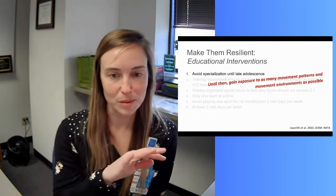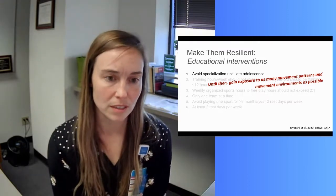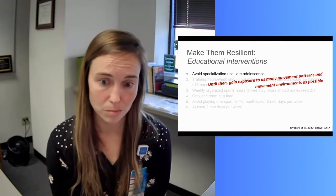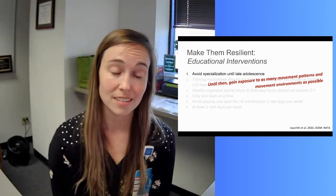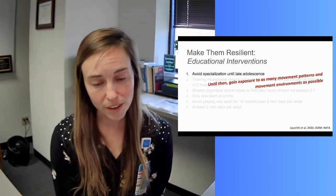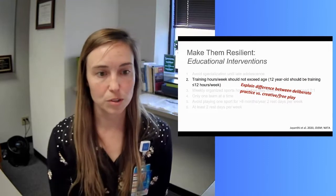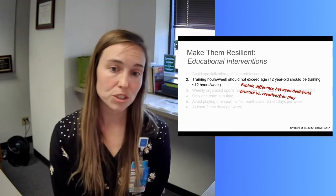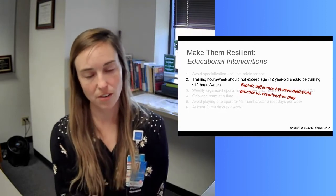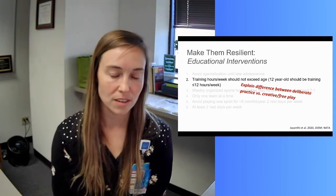Researchers and organizations have compiled a list that is easy for parents and athletes to digest. The first tip is avoiding specialization until late adolescence. Our PT pro tip is that specializing means participating in one sport most of the year; until they specialize at an older age, we want them to gain exposure to as many movement patterns and environments as possible. So maybe you wait until age 16 to specialize in soccer, but until then swim, play ultimate frisbee, snowboard — gain exposure to tons of different movement patterns.